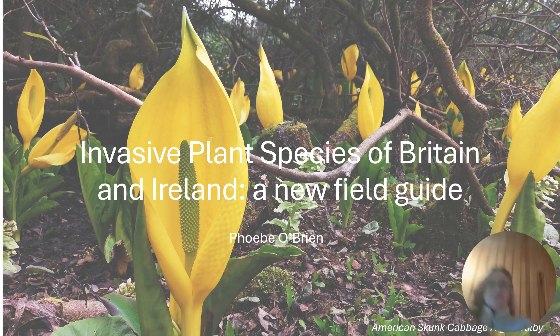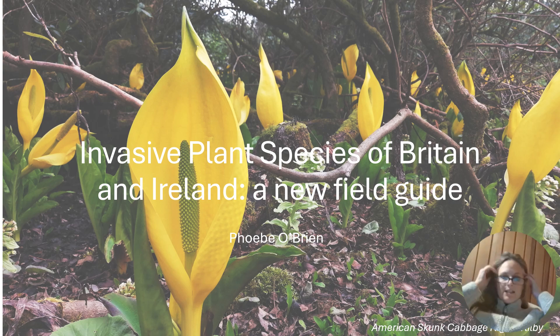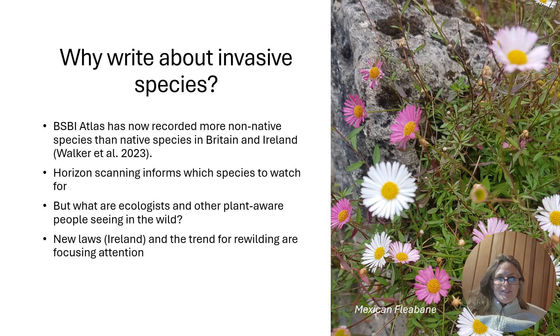Hi, thanks for having me. This is about a new book that I have been writing over the last year with Dr. Fran Giaquinto on the invasive plant species of Britain and Ireland, aimed as being a field guide so that people can identify these things in the field.